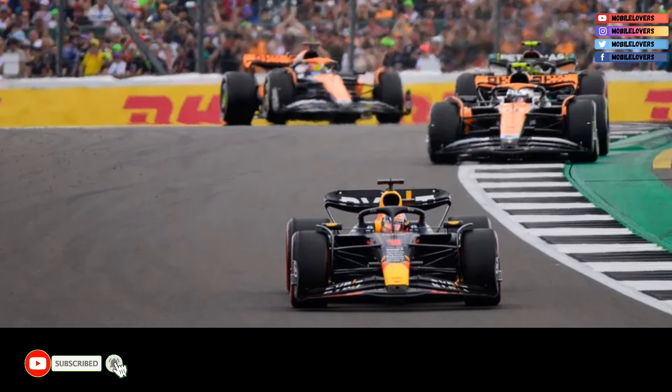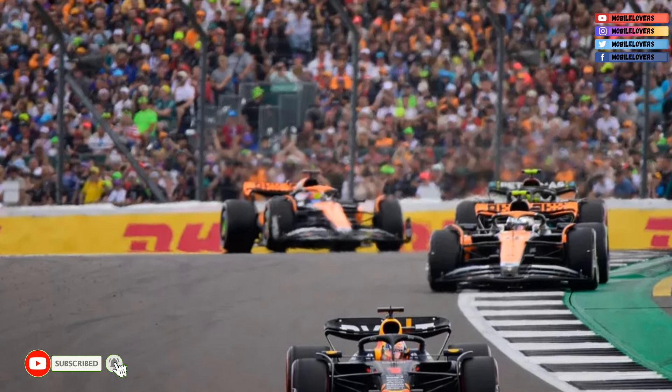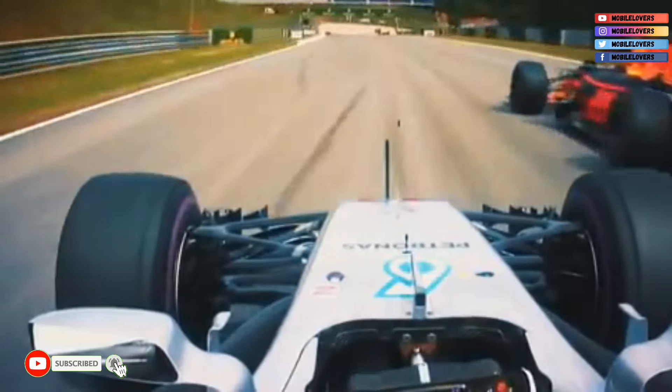The Silverstone Circuit is 5.891 kilometres long and has 18 corners. The circuit has been in its current configuration since 2011, when the start to finish straight was moved, as were the pits.